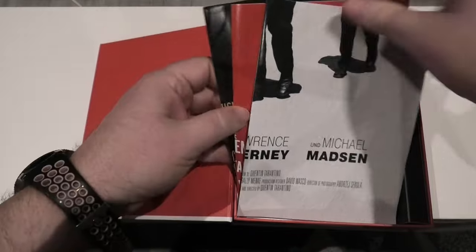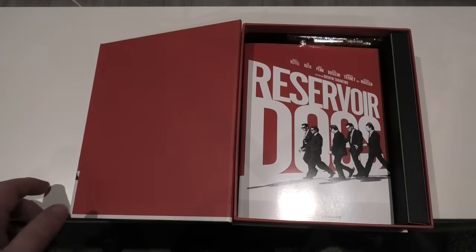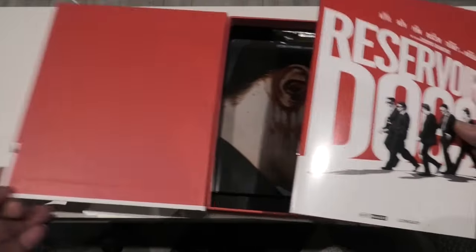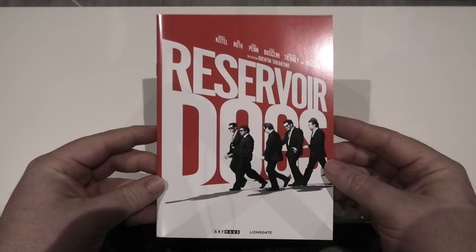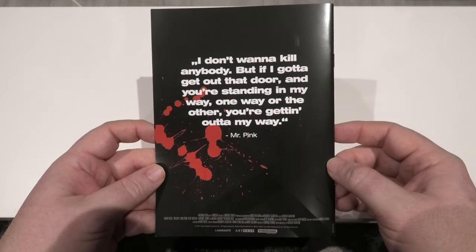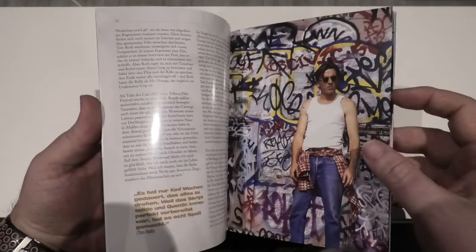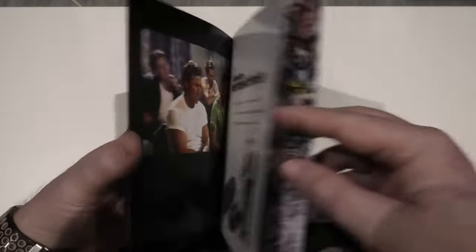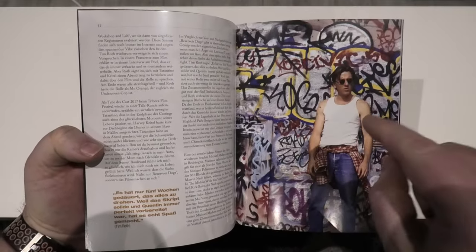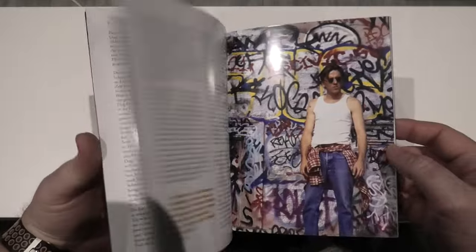There are three posters which I'll show at the end of the video as they're too big to get into frame here. Next up is a booklet, and unfortunately most of it is in German. When you turn it to the back there is a quote from Mr. Pink in English, with a bit of blood splatter. The rest of the booklet is in German, which is a bit of a shame, but you can appreciate some of the stills in there. The cover artwork matches the main box.